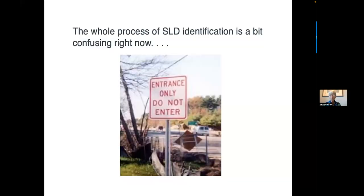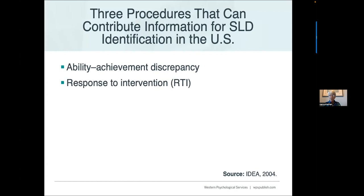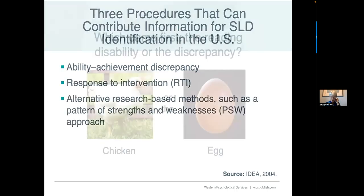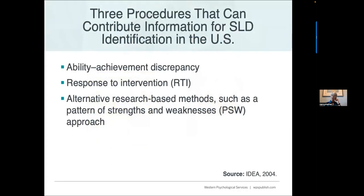Learning disability identification is very confusing right now. In the United States, we have three procedures: ability-achievement discrepancy, response to intervention, and what's often referred to as the PSW approach — a pattern of strengths and weaknesses. Probably about half of the states and districts are still using ability-achievement discrepancy.